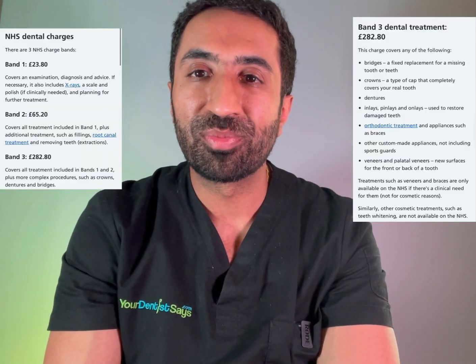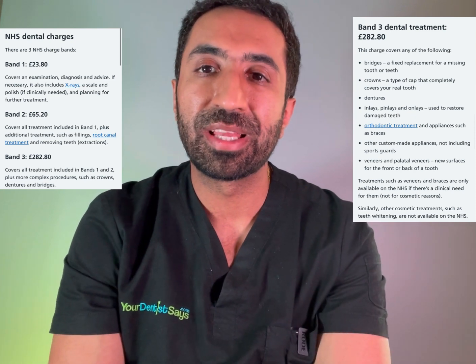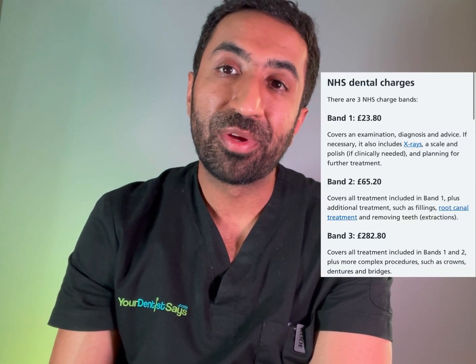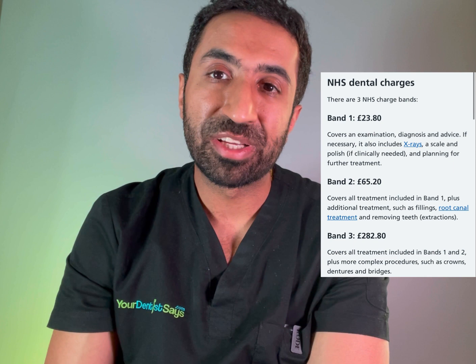So what is a Band 3? It's quite confusing for patients and dentists alike — I've covered it in a summary linked in the description — but essentially it's anything that goes to the lab, such as a crown, a bridge, or a denture. What's really important is that the NHS dental system is cumulative: whether you need a couple of fillings or five extractions, you're still in the Band 3 category. In this video we'll look at two courses of dentures and compare NHS versus private costs.